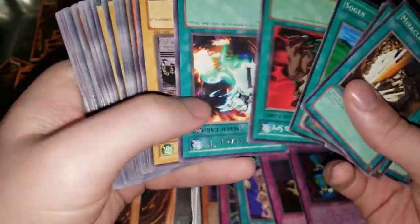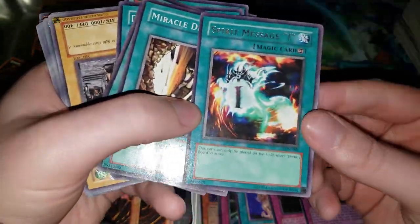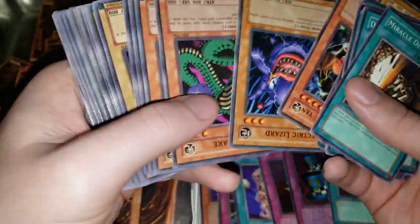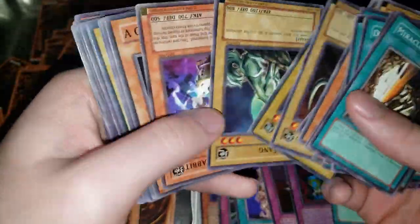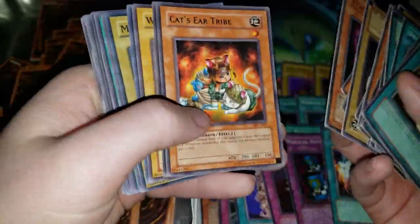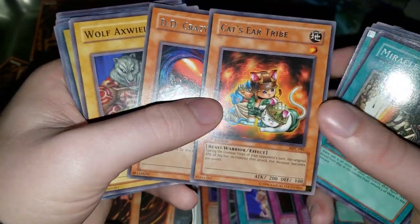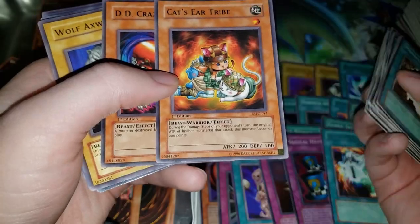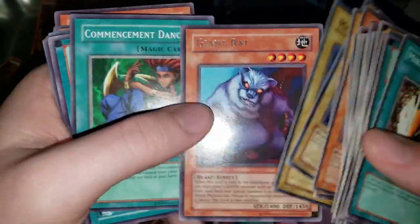We're getting another Spirit Message — I wonder if we can get the whole Destiny Board by the end of the video. Probably not, but pretty crazy. Cat's Ear Tribe — that card was briefly hyped up in combination with Fire Formation Tenki because it can attack over any monster, but then people figured out that Bear is just better.